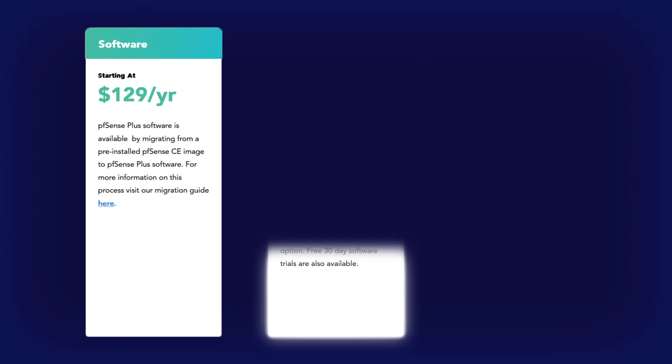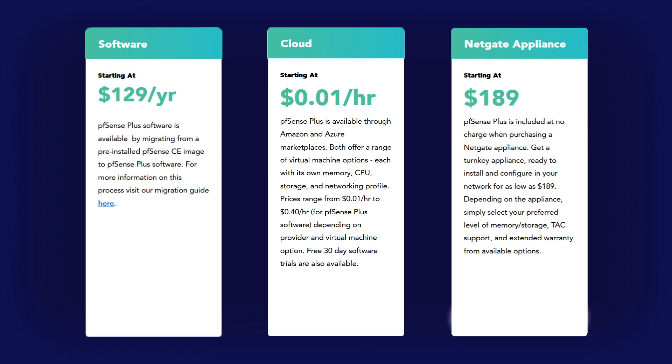Before we wrap up, let's touch on pricing and support. Pricing for pfSense Plus starts at just $129 a year and includes TAC Lite support. pfSense Plus is available for download through our store at shop.netgate.com or through our partner program. For those interested in testing our latest features, we invite you to check out our net installer and explore its capabilities through our deep dive video, linked in the description. If you're looking for a more personal experience, our sales team is here to help at sales@netgate.com. However you choose to purchase pfSense Plus, we're here for you every step of the way.